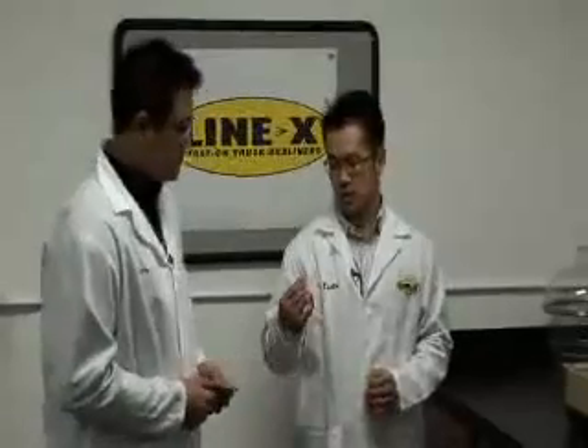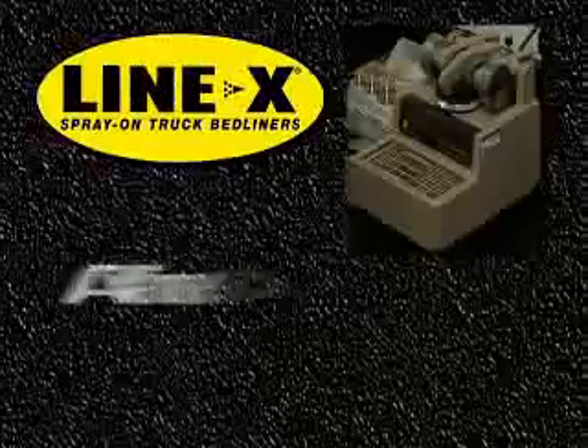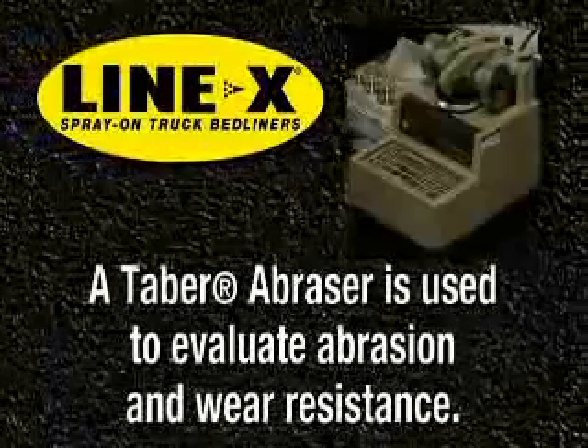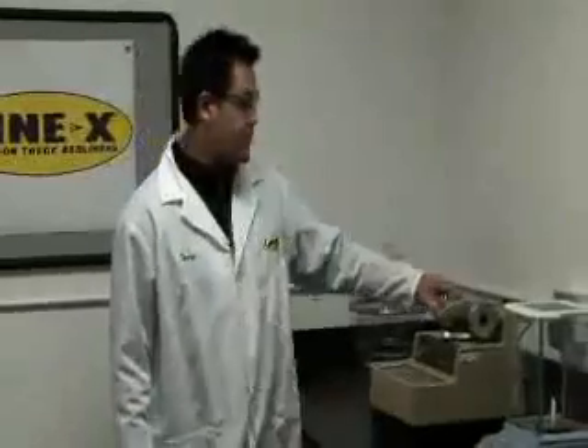The harder the material, the more abrasion resistance — it's going to hold up over the years. Yes, definitely, that's true. The Tabor abrasion measures abrasion resistance using a wheel which has calibrated wear particles on the wheel itself. We add a thousand grams of weight. That is the standard for coatings, elastomer coatings.